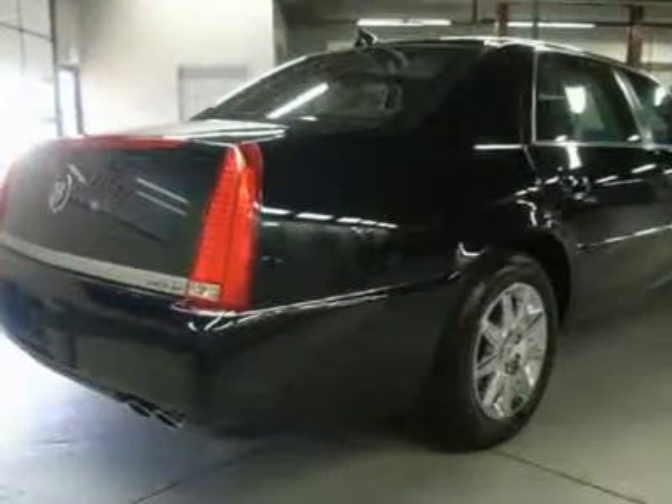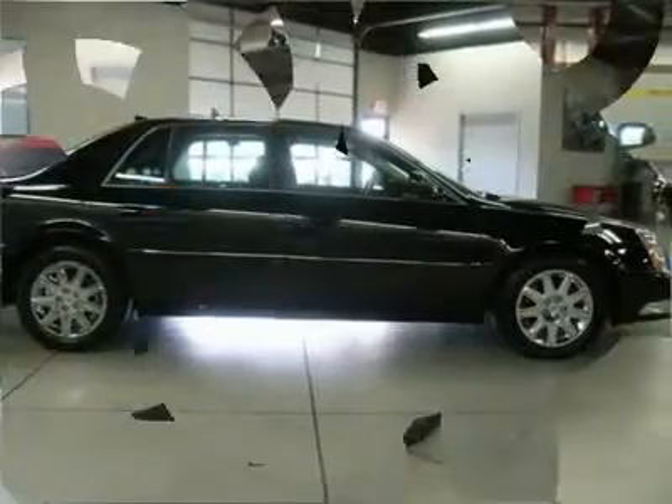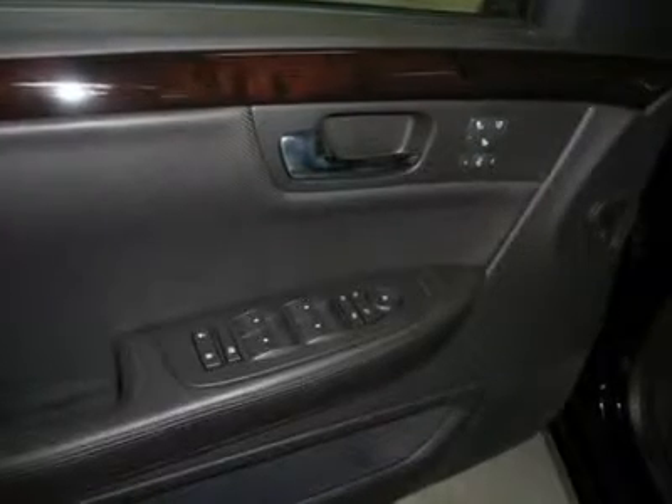Clean History Report. One Owner. You don't have to worry about depreciation on this beautiful 2011 Cadillac DTS — the guy before you got it all. What a guy. Climb into this fantastic DTS and enjoy the array of features and options that are certain to impress.